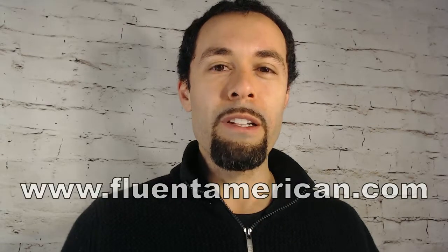Welcome to Fluent American's Linking Lessons, where we take a look at how sounds combine in American English sentences. My name is Jeff. Today we're going to take a look at combining similar consonant sounds at the ends of words and sentences. For more information about these and other sounds, please be sure to check out our website at fluentamerican.com.